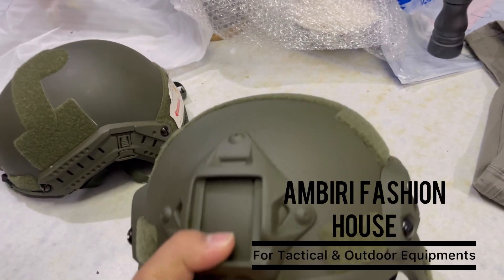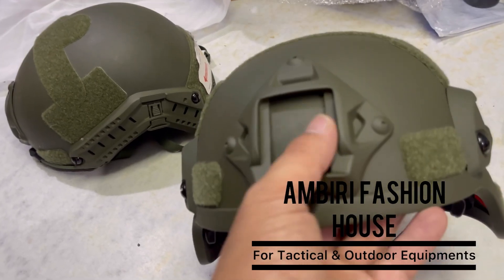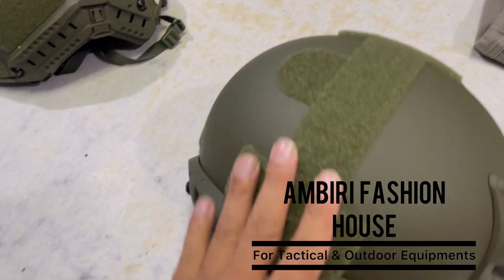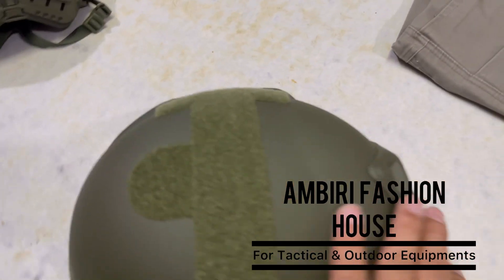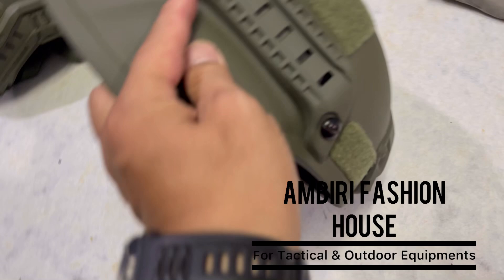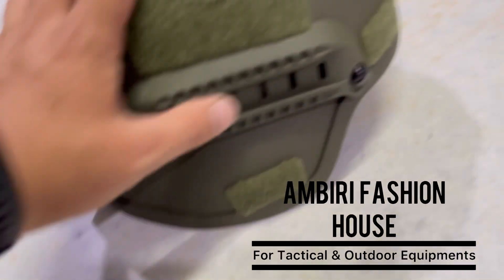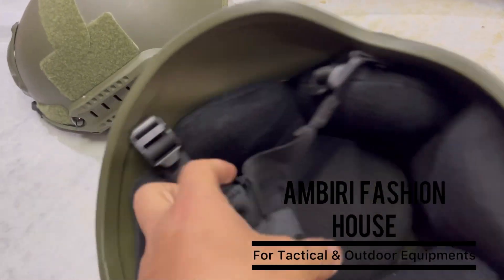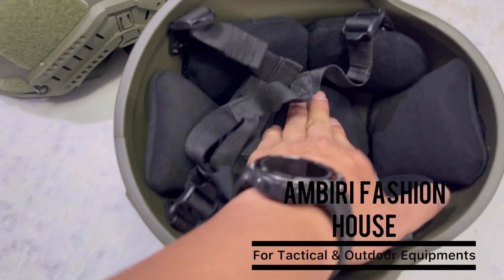You have to mount the camera and the glass. You have to mount this pad. You have to mount the pad. This is a very strong pad. You have to mount the camera. This is a soft pad.